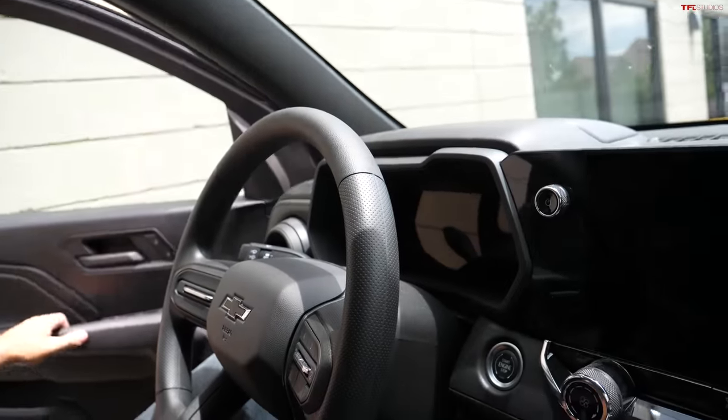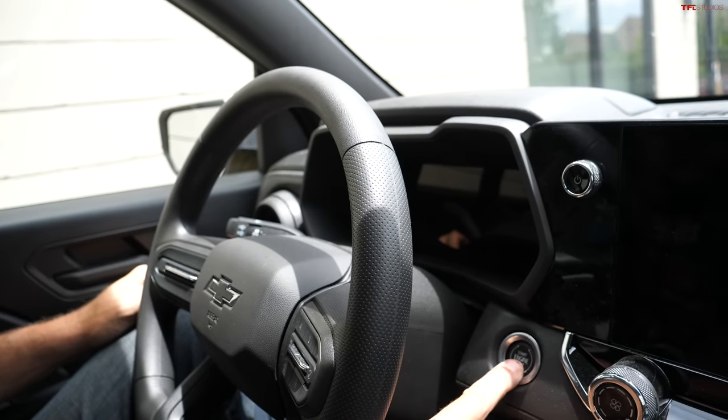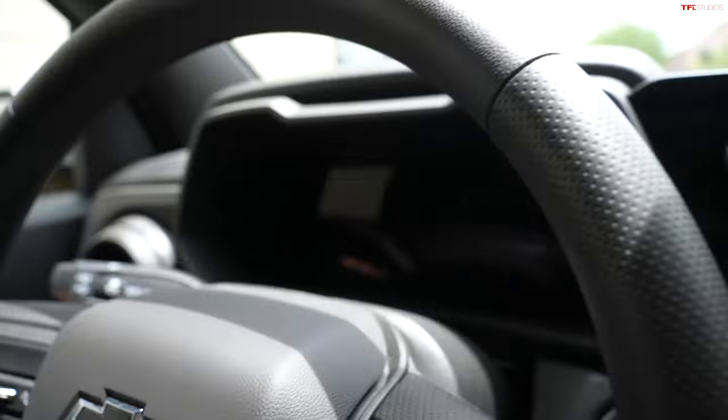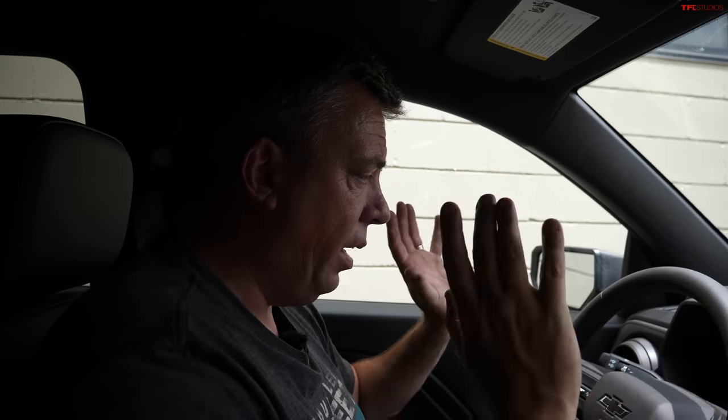So the door is open, the truck has kind of reset, and the key is still here. But nothing — the gauge cluster is still dead. This is an eight-inch display, a basic Colorado Trail Boss. They also have 12-inch digital displays, but it's all digital — there's no analog anything in the gauge cluster, and also no warning lights either.